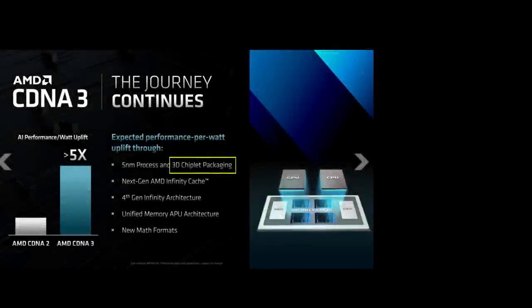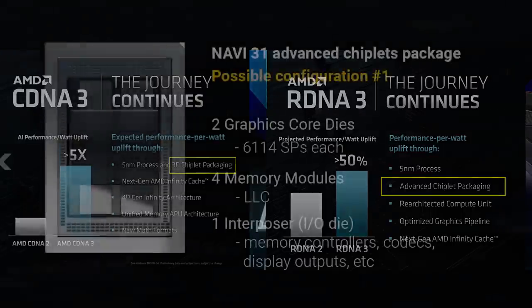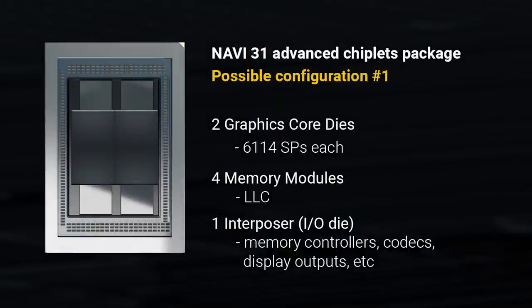In the Financial Analyst Day, the slide for CDNA3 states that it will be built on a 5nm node with 3D chiplet packaging, while for RDNA3 it says 5nm node and advanced chiplet packaging. This could just be AMD holding their cards close to their chest, but why would they specify CDNA3 as having 3D chiplet packaging while RDNA3 as advanced chiplet packaging, omitting the 3D there? I think it's more likely that RDNA3 will be a 2.5D package instead — so that's another reason why the previous configuration is likely wrong.